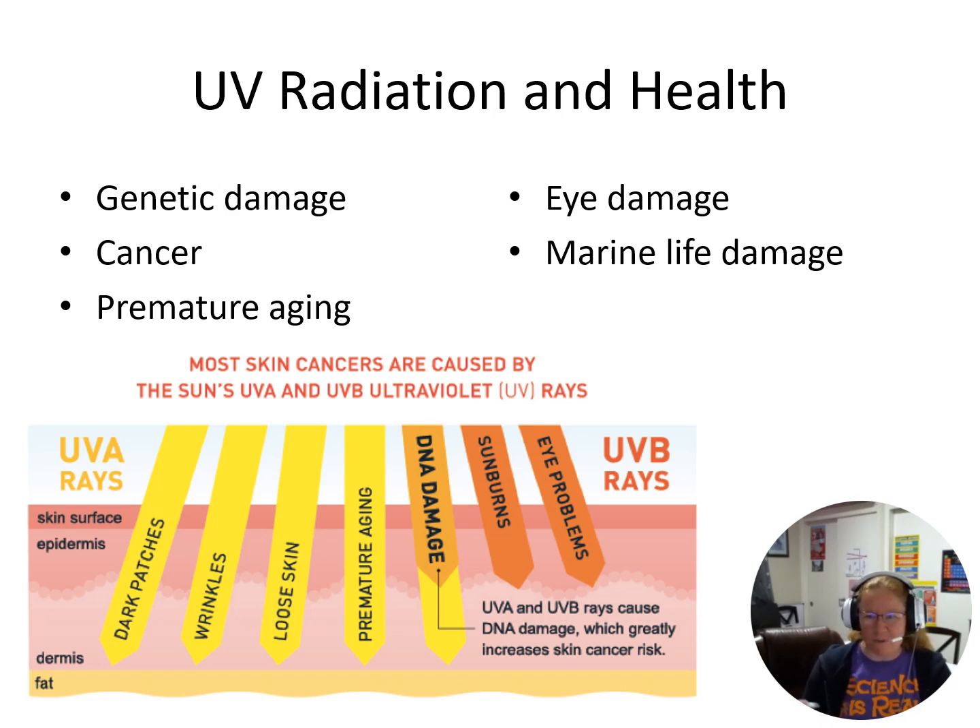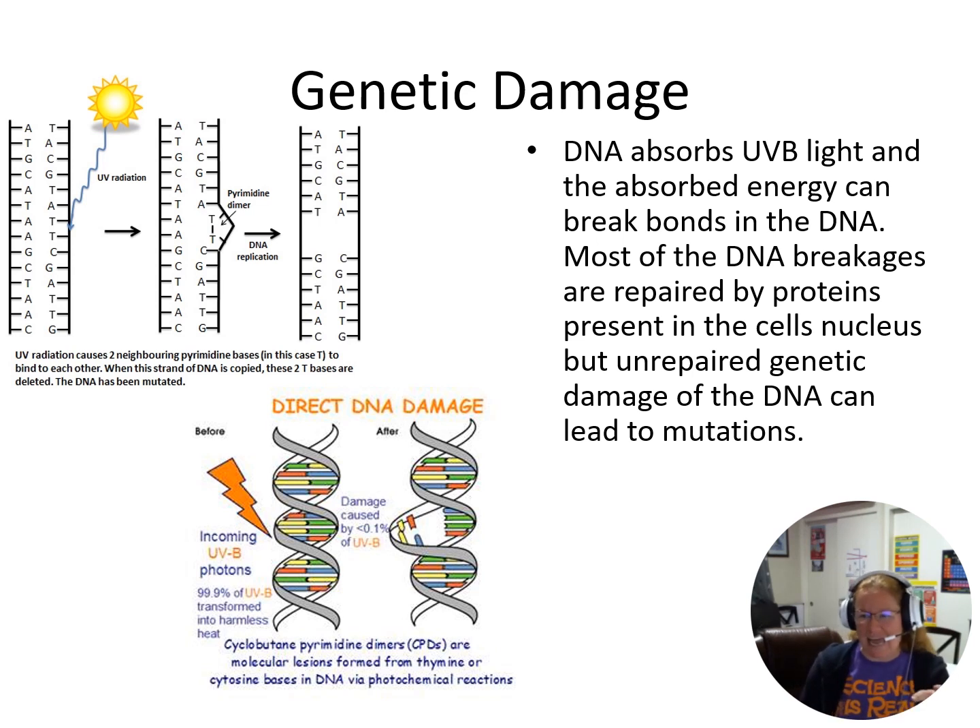So what's happening with genetic damage? Well, DNA can absorb UVB light. As we talked about, UVB has the right energy to break chemical bonds, and so we're breaking bonds in our DNA. You don't want to have your DNA broken by UV radiation. Some damage can be repaired by proteins in your nucleus, but not all of it gets repaired, and so you get mutations — that's where you start to have all sorts of other problems, one of which being cancer.